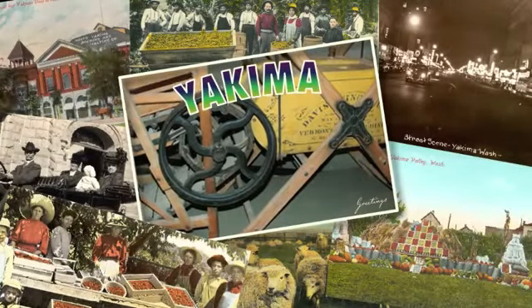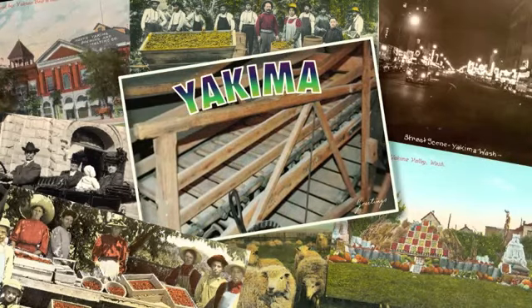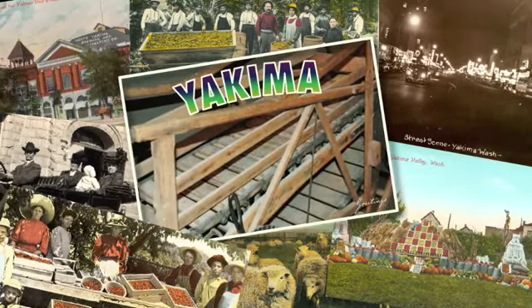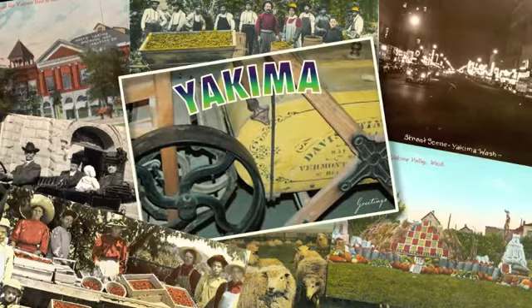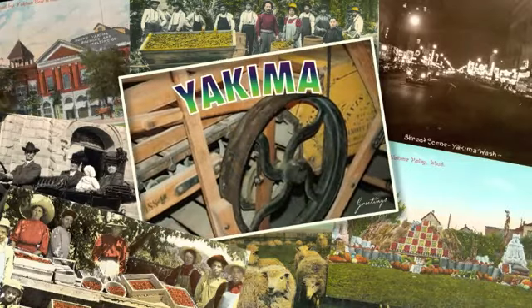In the Yakima Valley Museum is a strange machine — actually two machines joined together — which was built to be a labor-saving device, depending on whom you asked. This artifact tells the story of a pioneer, a goat, and a dog named Shep.